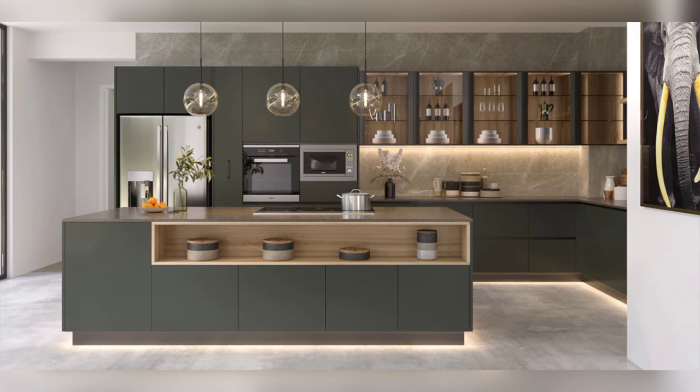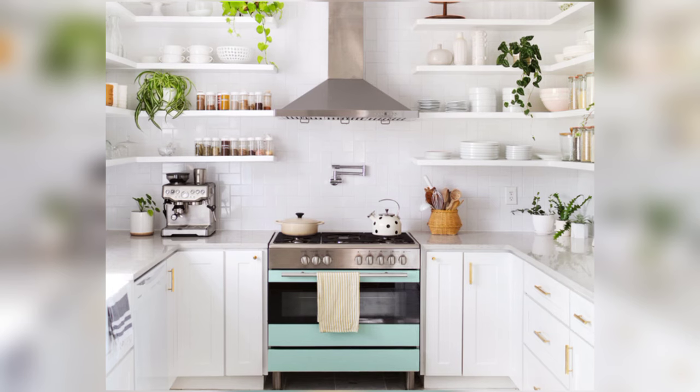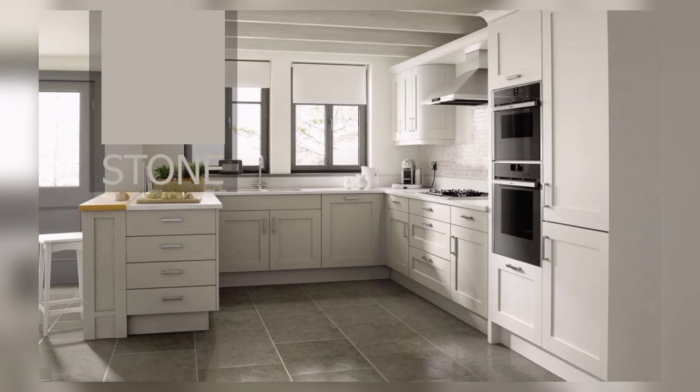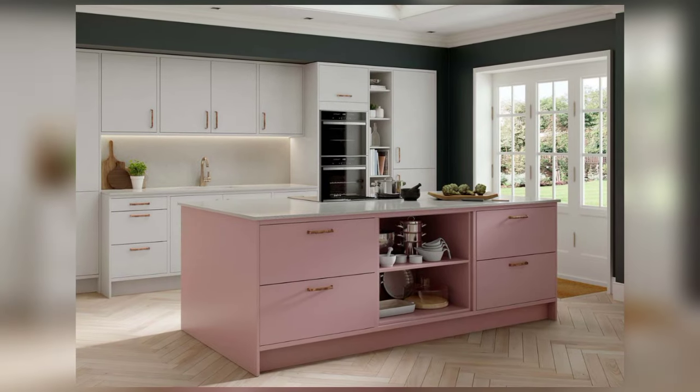One popular layout for compact kitchens is the galley layout, characterized by two parallel countertops with a narrow walkway in between. This layout promotes efficient workflow by minimizing the distance between key work zones such as the cooking area, sink, and refrigerator.